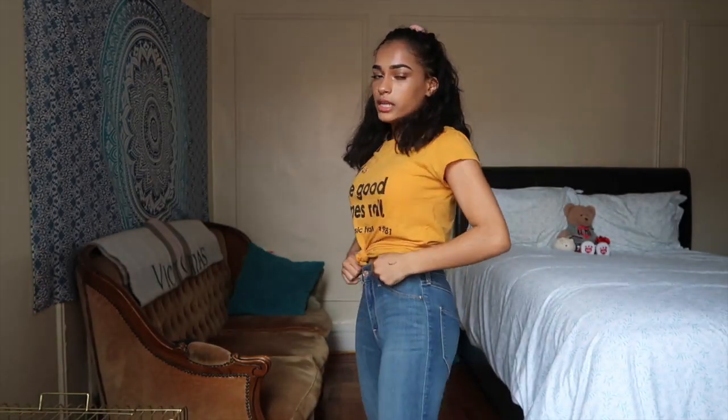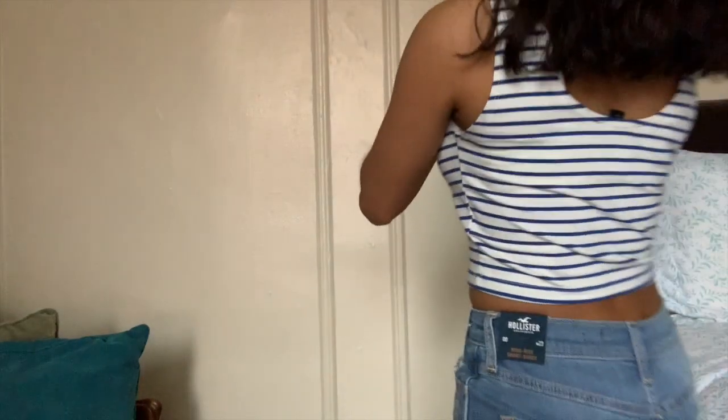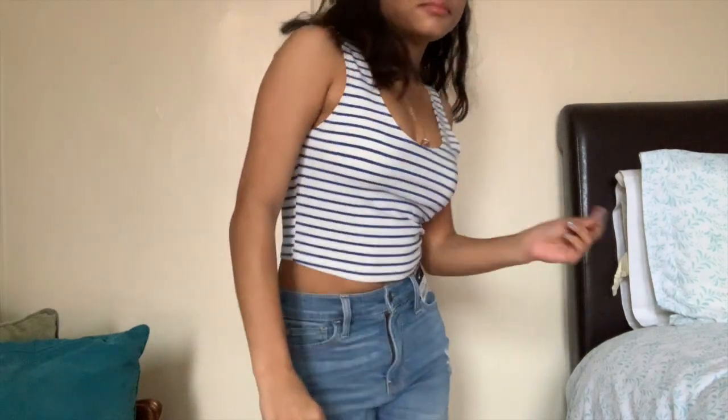These are high-waisted, same brand, kind of cropped on the bottom, medium-washed, and very stretchy. I got these because I don't own any non-ripped pants. Then I got some shorts — Hollister high-rise advanced stretch, also a double zero. They're high-waisted short shorts, kind of ribbed, and they really fit my waist. Being very petite, I need everything to fit tight or really nicely, otherwise it just doesn't look right.